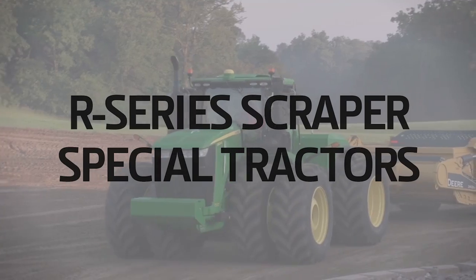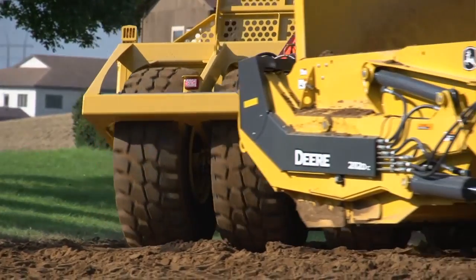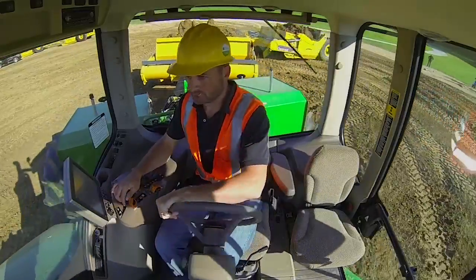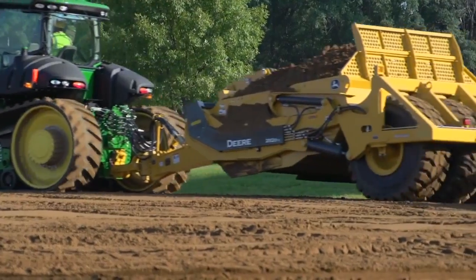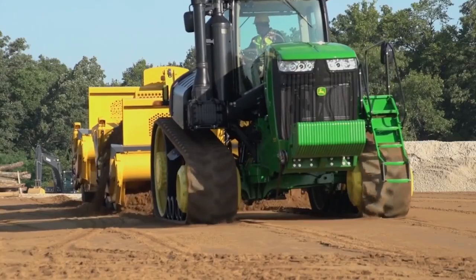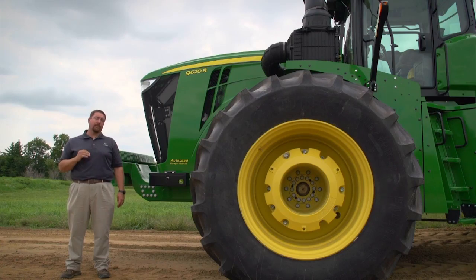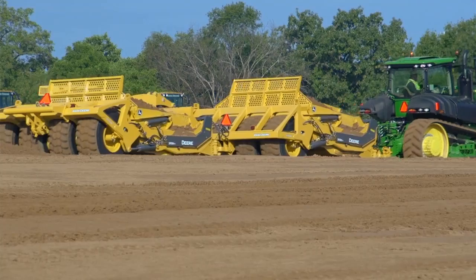Let's take a look. The new final tier 4 tractors bring the largest lineup that John Deere has ever offered in a scraper special series tractor. We're going to offer our customers seven models of tractors specifically built for the commercial earth moving market. Four wheel models and three two-track models will round out the lineup, ranging from 470 all the way up to 620 horsepower in the 9-620-R.